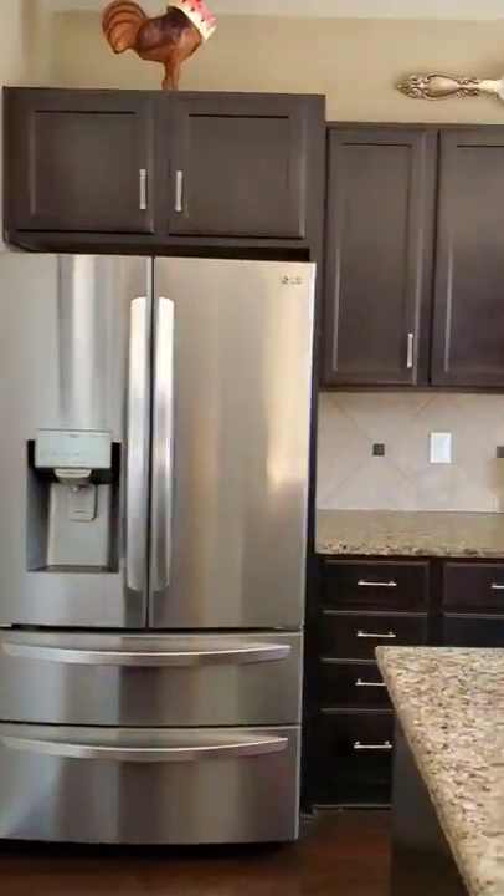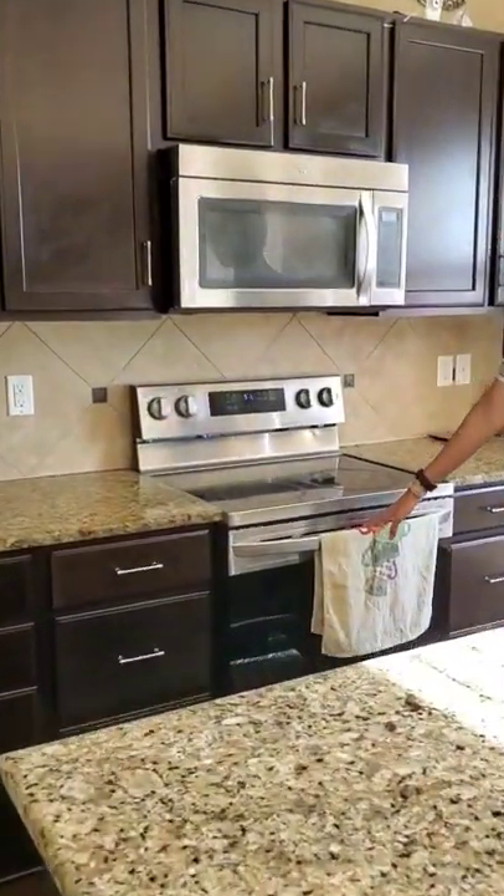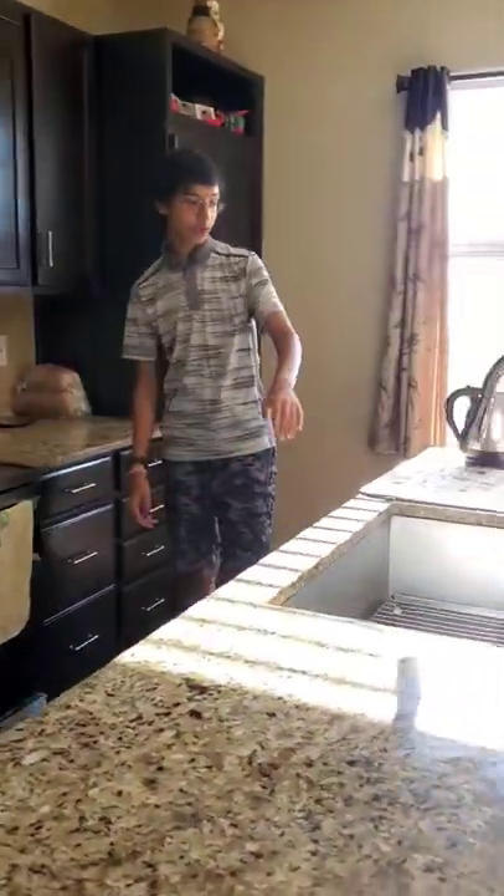This is a fridge, stove, oven, microwave, sink. This is a living room.